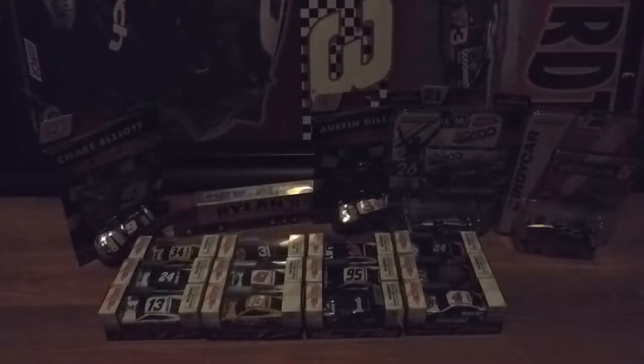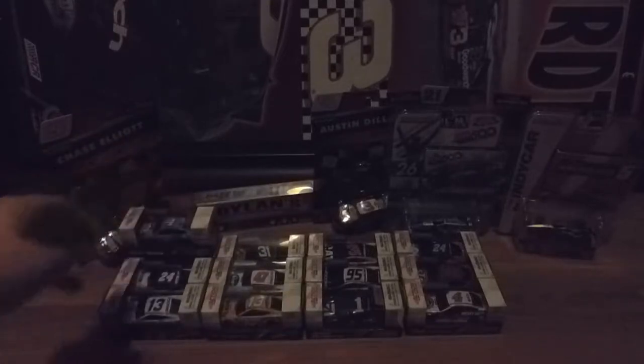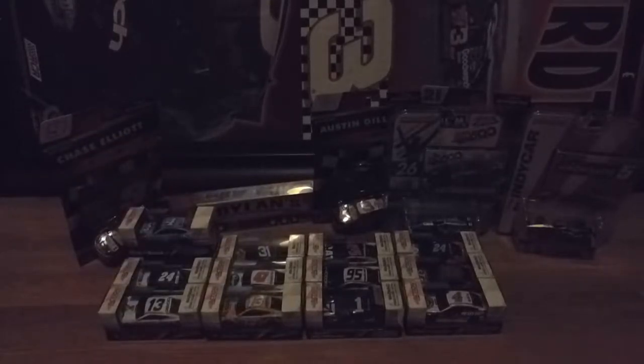Since we're on the topic of Kevin Harvick, I'll do his 2018 Busch Light Ford Fusion car. I have his 2017 normal Busch Beer car, but that one's on the PTC mold unfortunately. I'm kind of glad I got this one because I like the Busch Light paint scheme better than the regular Busch Beer car — I've felt that way since 2016 when Busch Beer became his primary sponsor.